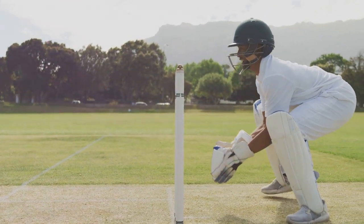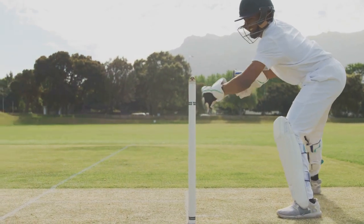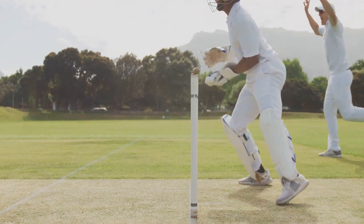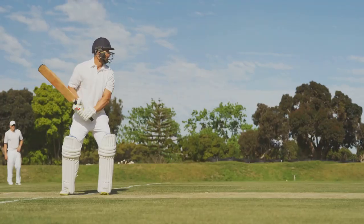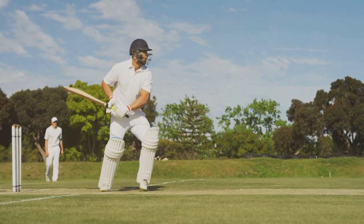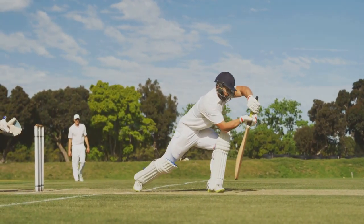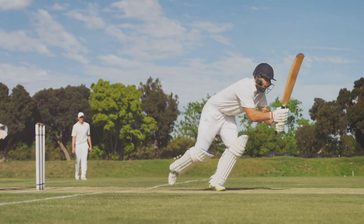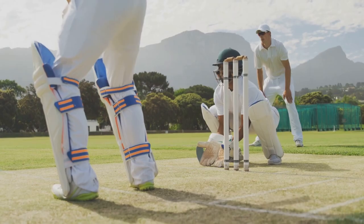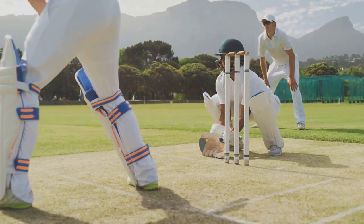Now, let's flip to the bowler. The bowler's objective? To dismiss the batsman. He does this by delivering the ball in such a way that the batsman either misses and hits the wicket, or hits the ball into the hands of a fielder. There are myriad ways to bowl, from fast and furious pace bowling to crafty spin bowling. Each style has its unique strategies and challenges. These contrasting roles of the batsman and the bowler create a captivating dance of strategy and skill, a back-and-forth battle that is the heart of cricket.